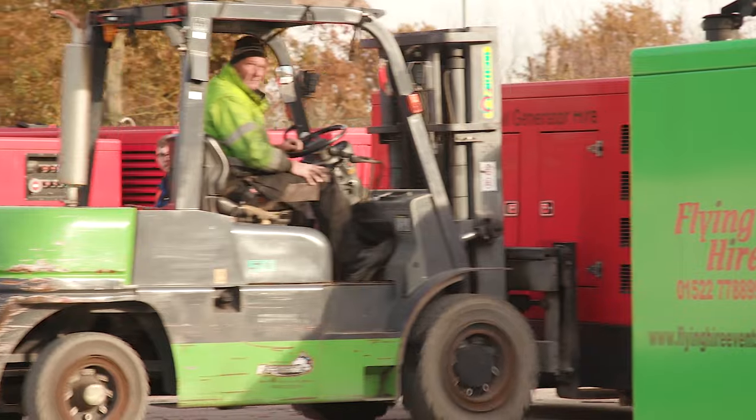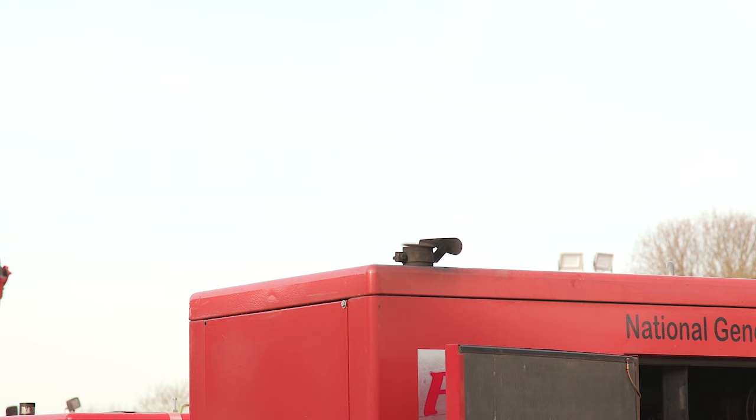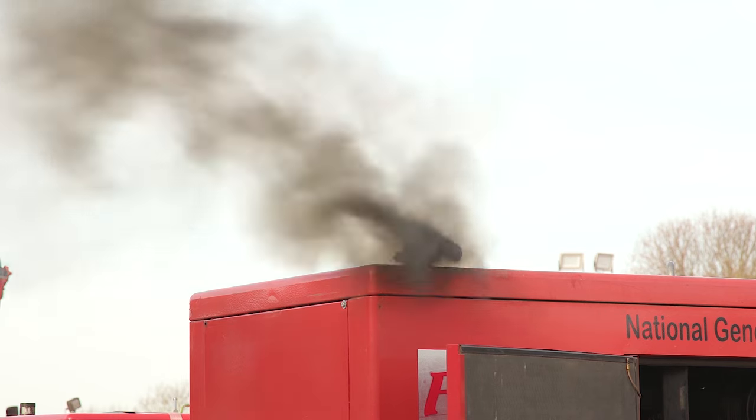Whilst this is not sufficient to bring the generator equipment into compliance within alternate low emission zones, it shows that by simply changing the fuel we can improve air quality. The test proved that Crown HVO is significantly better for the environment in terms of fewer harmful emissions. This is something which is increasingly important in helping the UK achieve its air quality goals and its 2050 net zero target for greenhouse gas emissions.